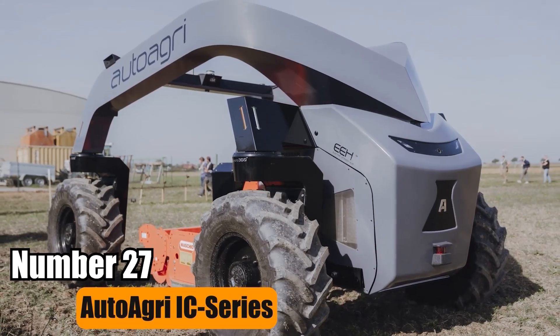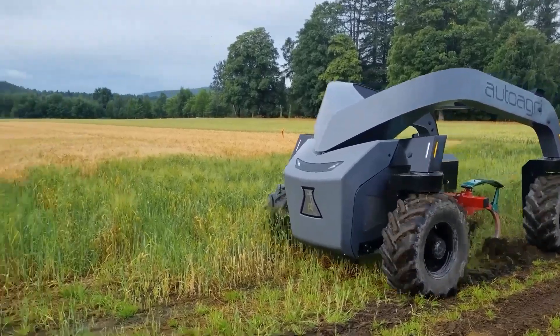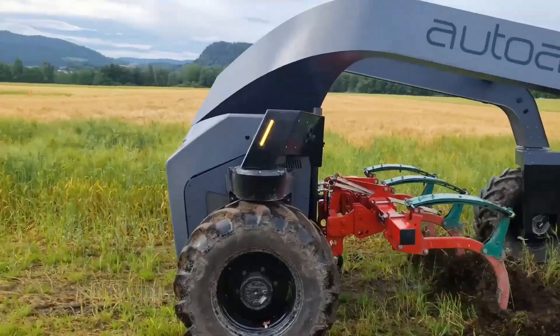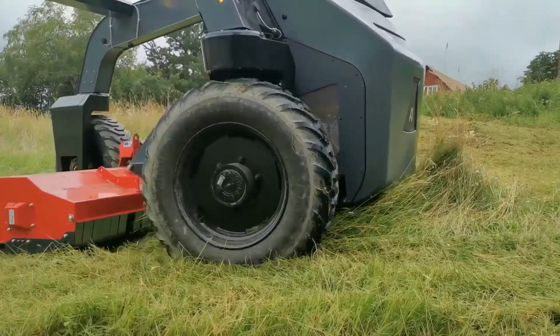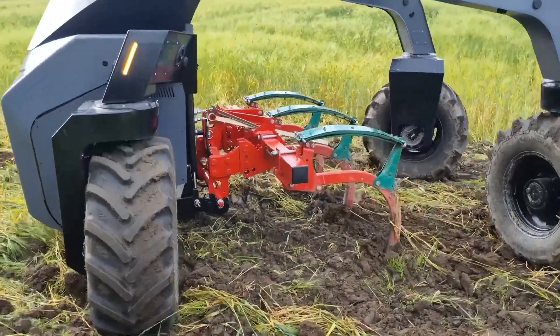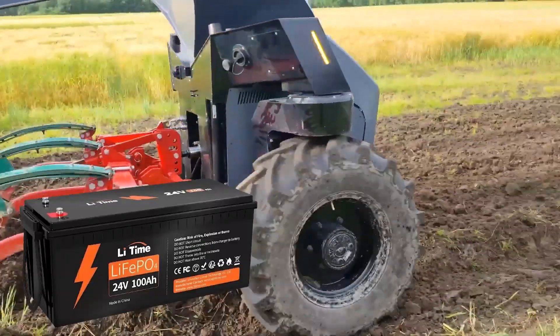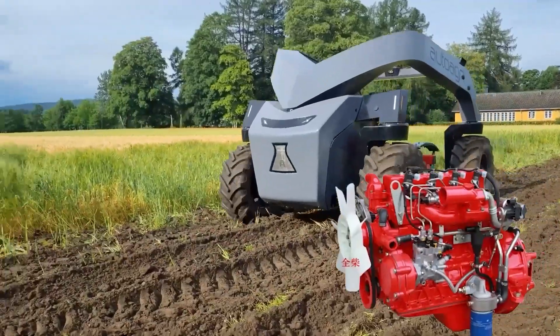Number 27: AutoAgri IC Series. The AutoAgri IC Series is a self-driving electric implement carrier, aiming to cut costs, reduce soil compaction, and lower emissions. It can handle implements up to 2,000 kilograms with its versatile three-point hitch and hydraulics. Available in two versions, it features lithium batteries, with the ICS20HD also having a diesel engine for extra power.